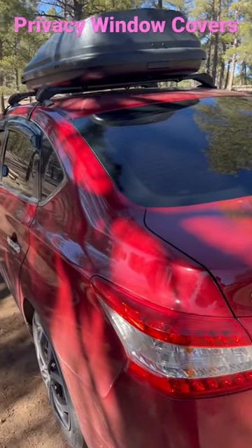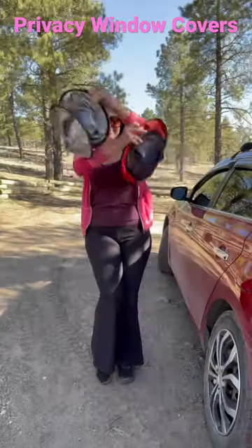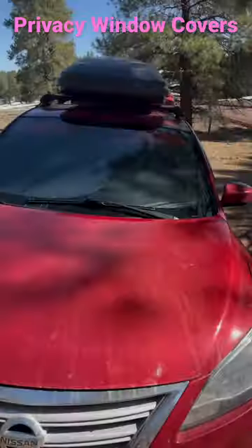The first layer of privacy is my ceramic window tint — I got the darkest legal tint possible. For my windshield, I use standard pop-up covers from Walmart. They're very easy to fold down and they provide excellent windshield coverage.